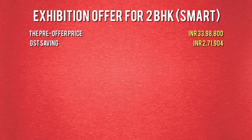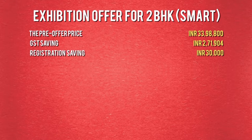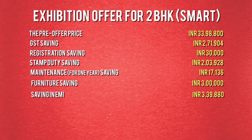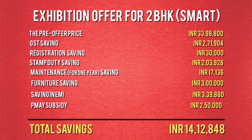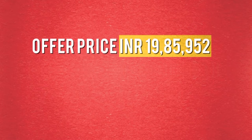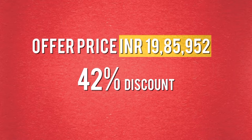The offer savings include: GST saving of Rs. 2,71,904; registration saving of Rs. 30,000; stamp duty saving of Rs. 2,03,928; maintenance saving of Rs. 17,136; furniture saving of Rs. 3,00,000; EMI saving of Rs. 3,39,880; and PMAY subsidy of Rs. 2,50,000. That is a total savings of Rs. 14,12,848 — a whopping 42% of the pre-offer price — making the new effective price Rs. 19,85,952.